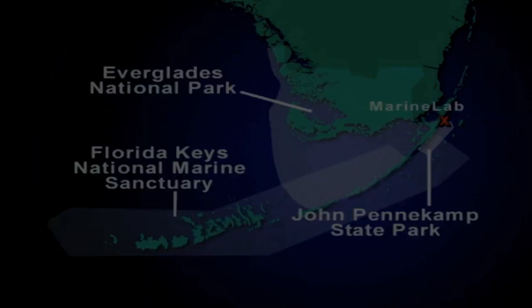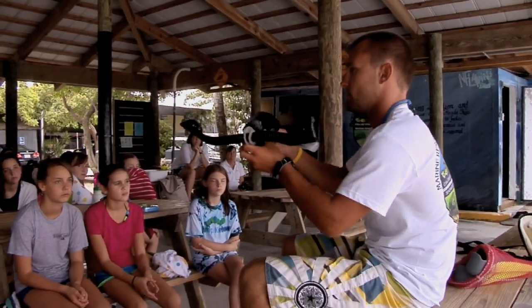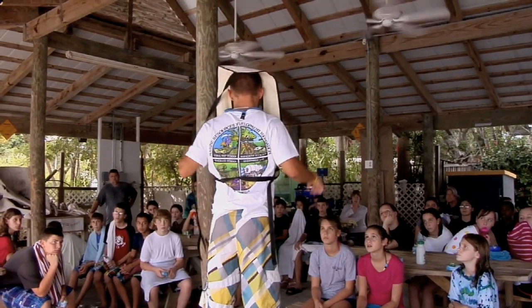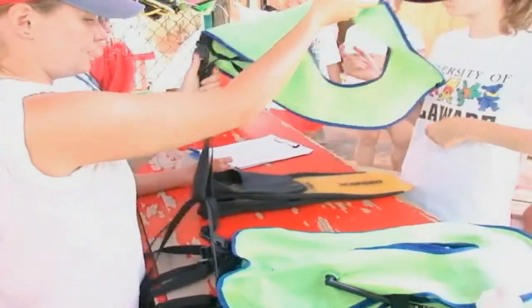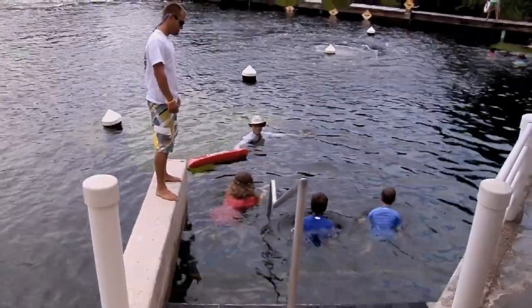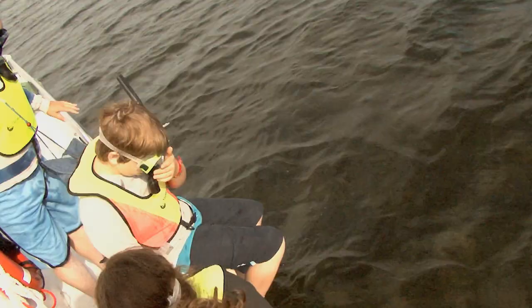Students learn the best snorkeling techniques from Marine Lab's dedicated instructors. Safety is a priority throughout the program. Sturdy equipment and precautions such as the inflatable snorkel vests are used by all participants. Instructors teach these snorkeling methods prior to the group's first field trip to the seagrass communities in the near shore waters of Key Largo.